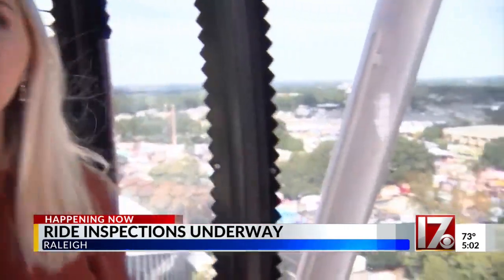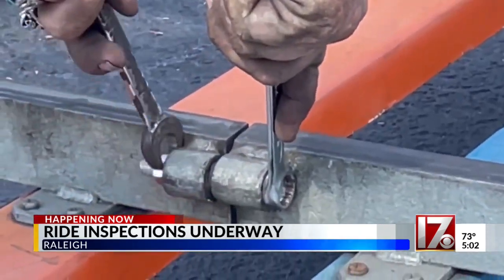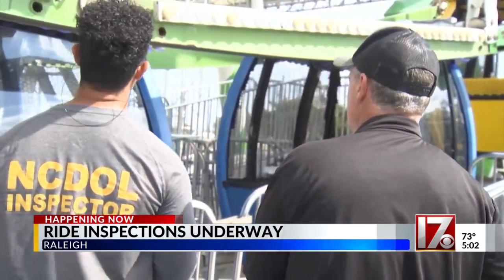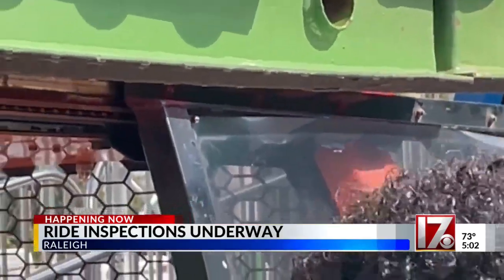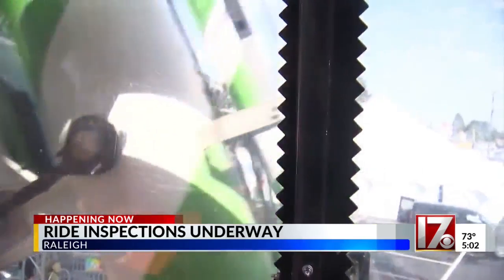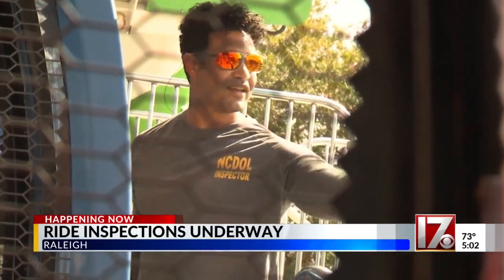These North Carolina Department of Labor inspectors are checking everything from tripping hazards to even restraints on rides like this Ferris wheel. Brown says North Carolina has some of the strictest inspection laws in the country. "Just the fact that we inspect it every time it's set up — some states will do it once a year." Not only do operators have to meet 100% of the manufacturer's standards, but those that don't aren't able to open. "We want to keep our people as safe as possible. That's really it — it really comes down to public safety."